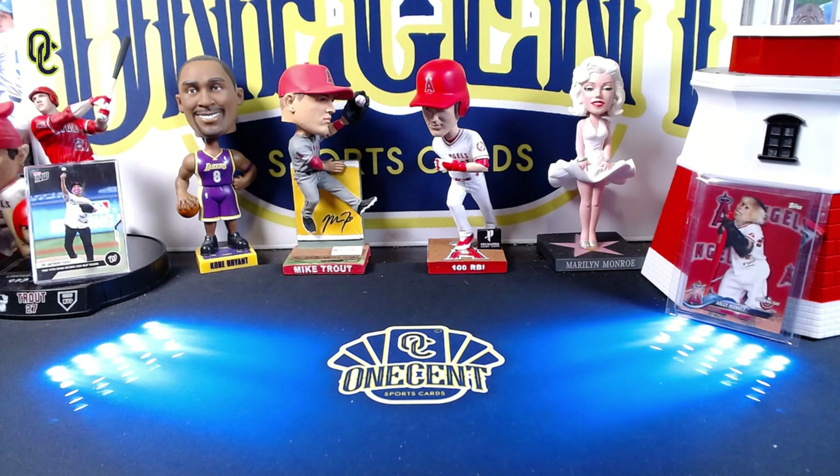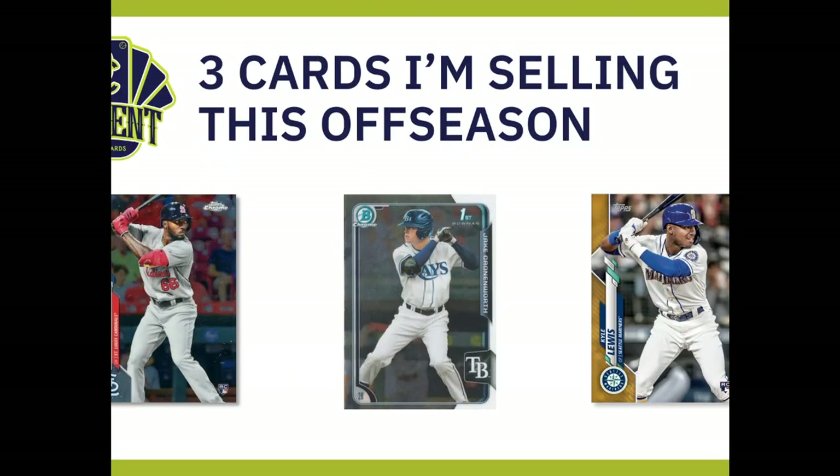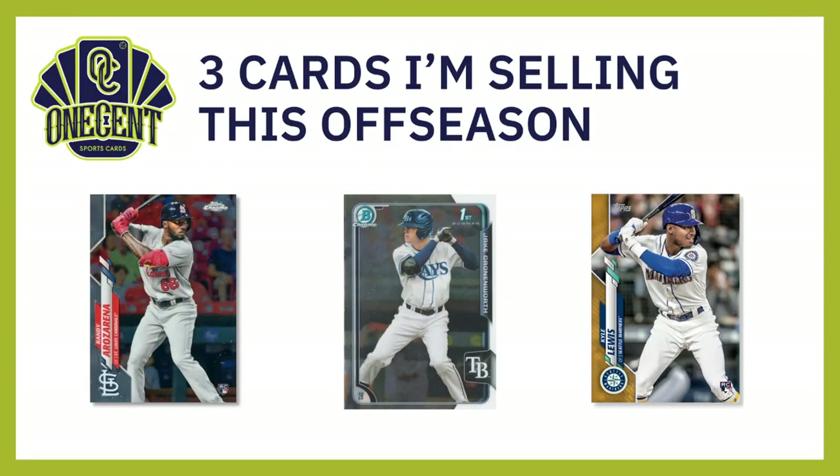I'm going to do a few videos on this. In my first video I'm going to tell you three cards that I am selling this off-season. Here they are — three cards I'm selling this off-season — and we're going to dig into the numbers and I'll show you why.